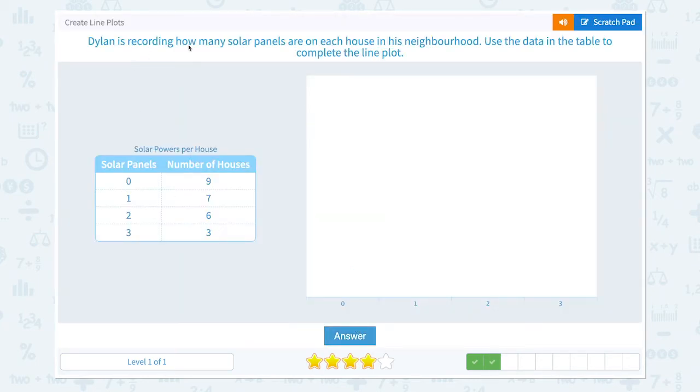Dylan is recording how many solar panels are on each house in this neighborhood. Use the data in the table to complete the line plot. Nine houses had zero solar panels, so one, two, three, four, five, six, seven, eight, nine x's.